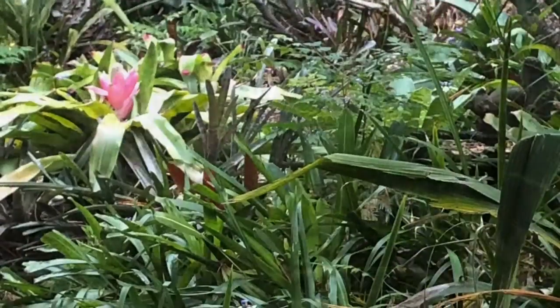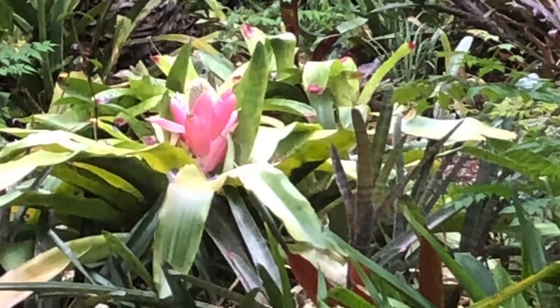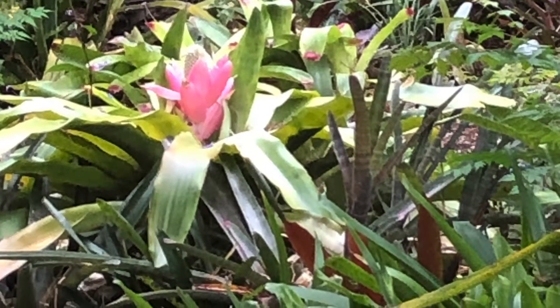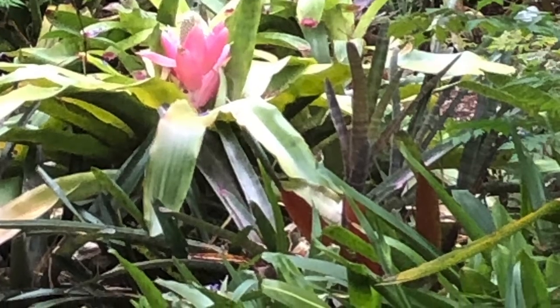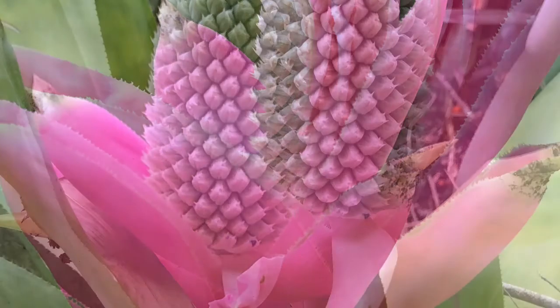Good morning everyone. Today we're looking at Aechmea Marie Reginae, a beautiful stunning bromeliad known as the Queen of the Broms — or Queen of Aechmea. She's one of the queens of Aechmea, a really huge, large bromeliad.